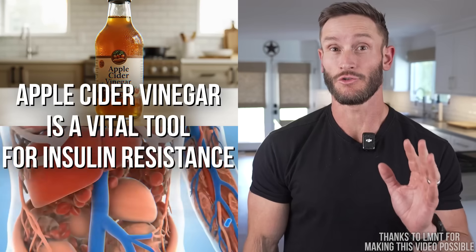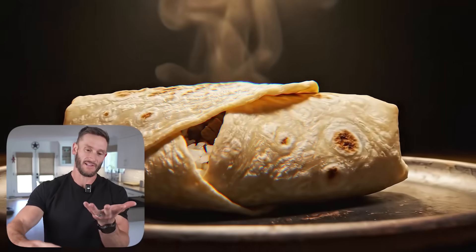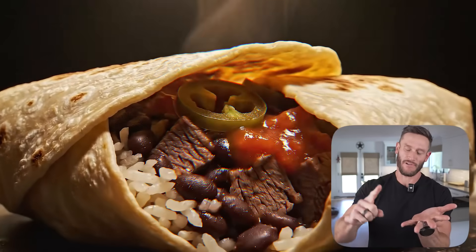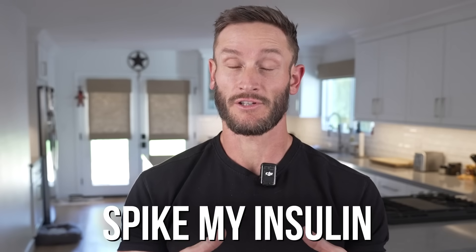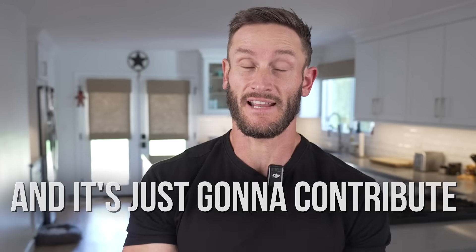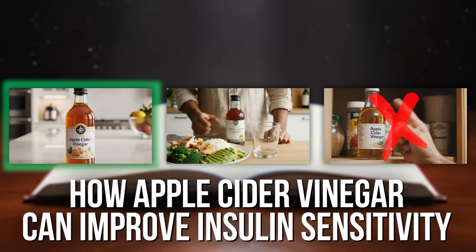Apple cider vinegar is a vital tool for insulin resistance, but the magic is in how you use it. Imagine trying to enjoy a burrito — it's kind of a healthy thing, really. You've got whole grains, jalapeño, capsaicin in the salsa, fiber in the black beans, a whole wheat tortilla, and a lot of protein. It's really not that bad, but when you're dealing with insulin resistance, all you can think about is this is going to spike my blood glucose, spike my insulin, and it's just going to contribute to further insulin resistance. And that's not entirely incorrect, but that's where we can strategically use tools. I'm going to show you how you can use apple cider vinegar to mitigate insulin resistance and improve insulin sensitivity.